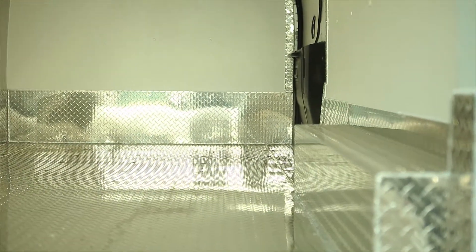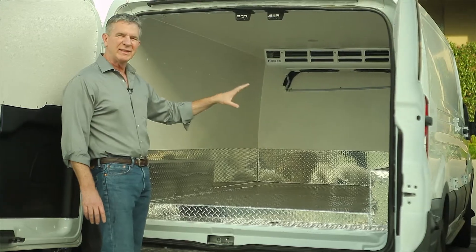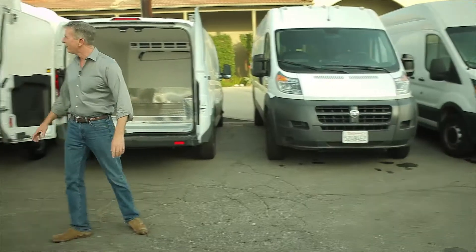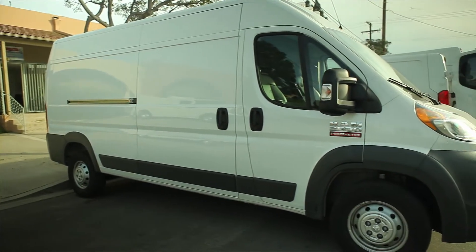Brand new interior, brand new refrigeration unit. This van right here will go 16 to 18 degrees below freezing. We've even got ice cream trucks that will go 20 degrees below freezing.